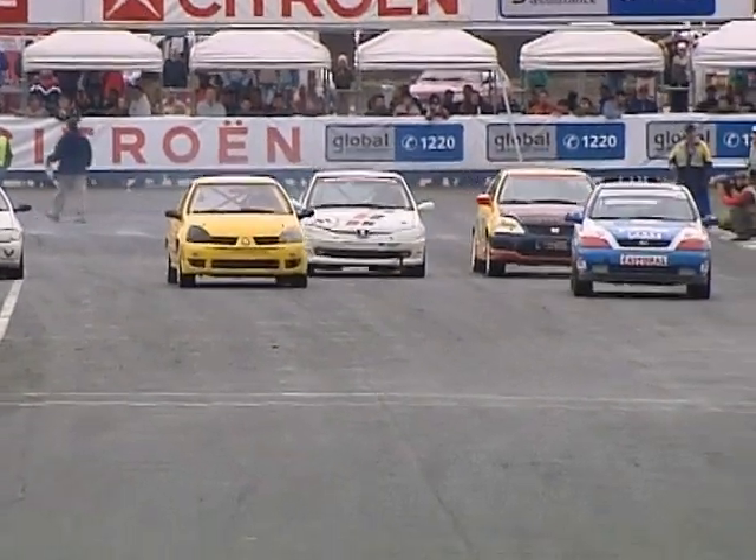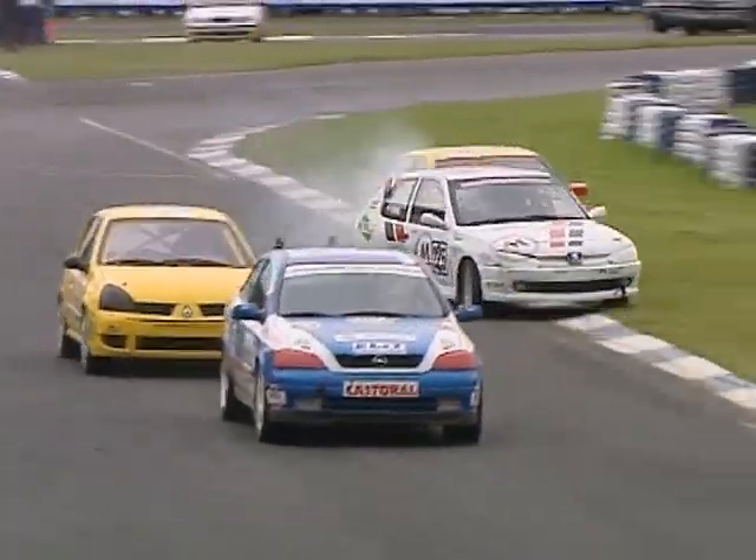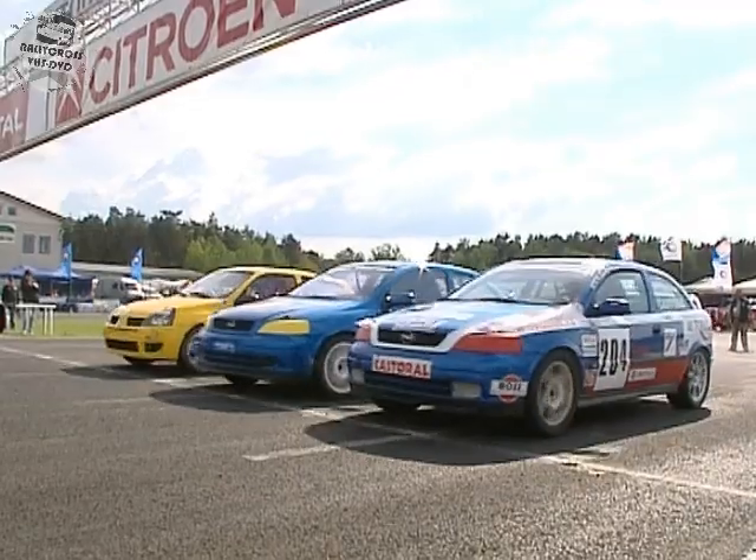We're going to start with D2, the front-wheel-drive Group N cars here. Watch out for Vytislav Cervo — a big shunt in the Peugeot 306.